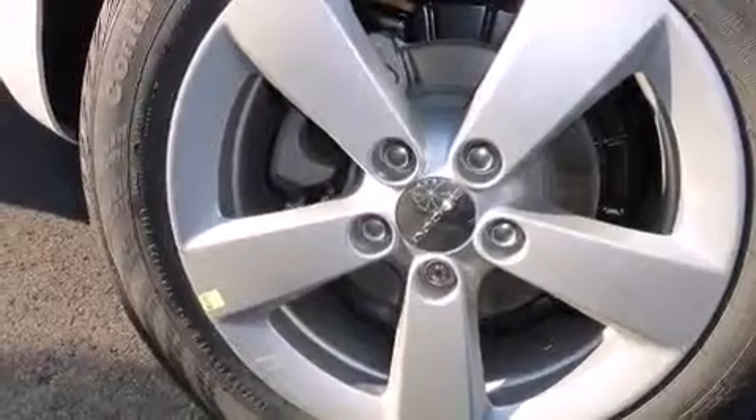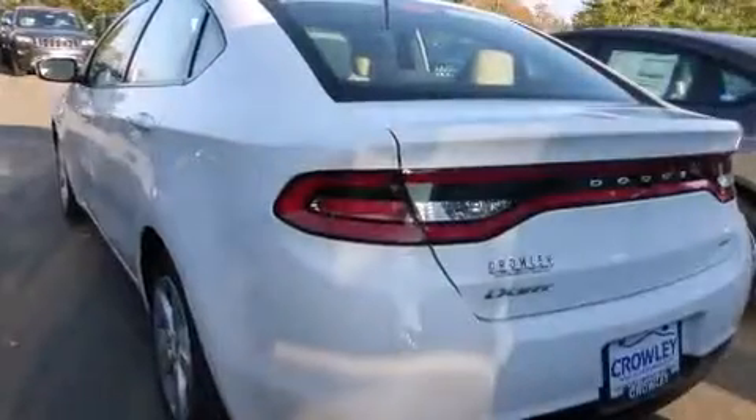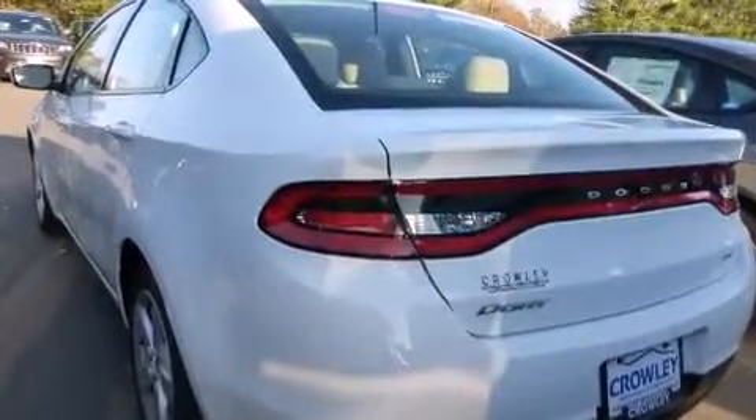A low tire pressure indicator. Traction control and stability control systems. Cruise control. A CD player. Dual airbags. Three-point rear seat belts.